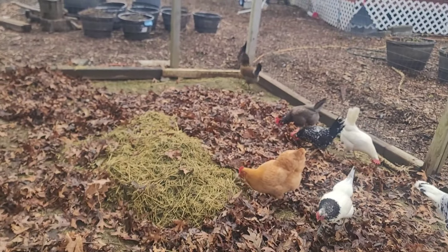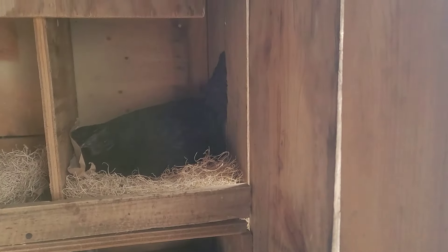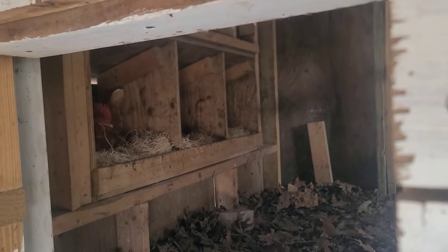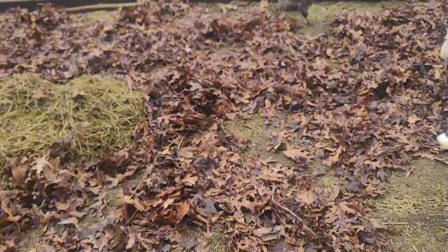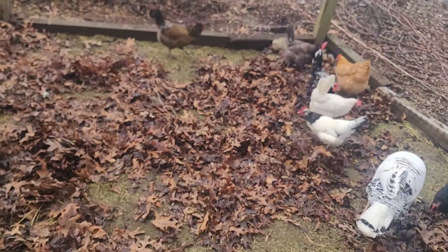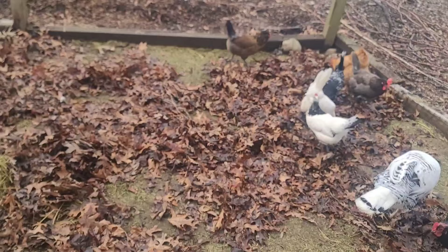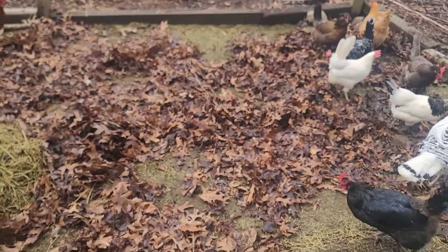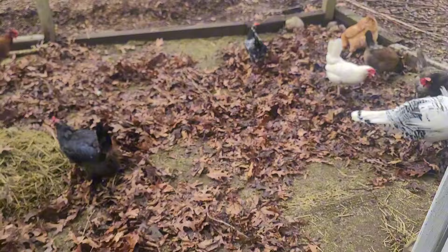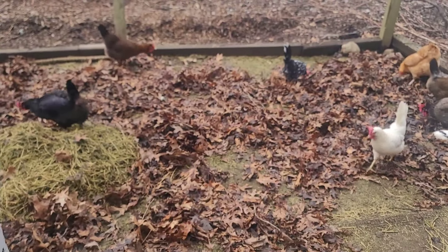We already have a couple of early birds in the nest boxes laying their eggs, and another one in the back. What I do is a head count on my birds when I come out to observe them and when I let them out in the outdoor run, because you just never know. I want to make sure there are no predators around, since the birds are often out free ranging or in the outdoor run. I check often enough to make sure nothing goes unnoticed and that my flock remains safe at all times.